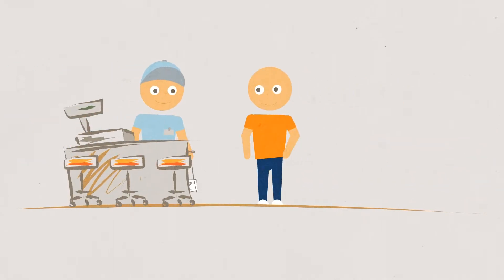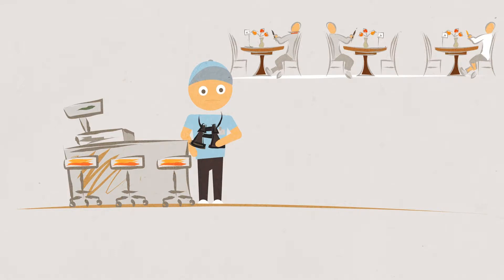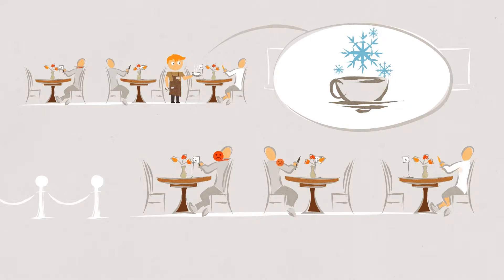Do you hand out numbers to customers? Are your staff and customers playing a hide-and-seek game? Delivering an order to a customer is not easy, like finding an address without GPS. It's slow, inefficient and outdated. Staff wander around while food gets cold and customers get annoyed.